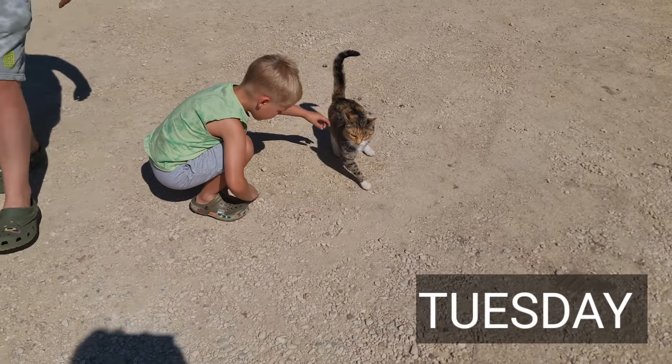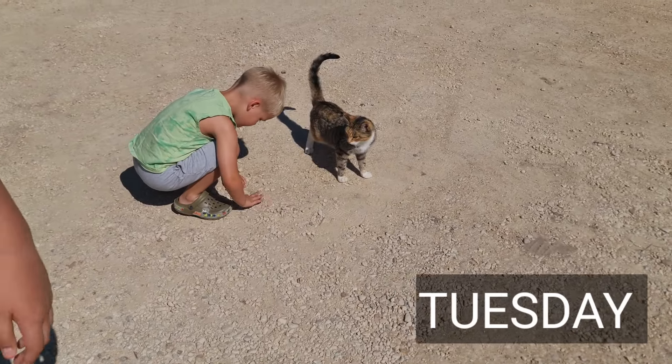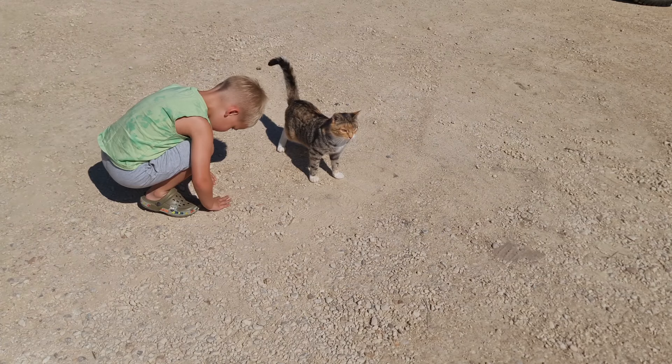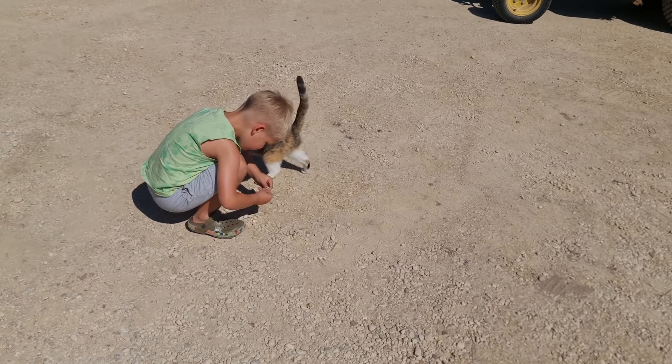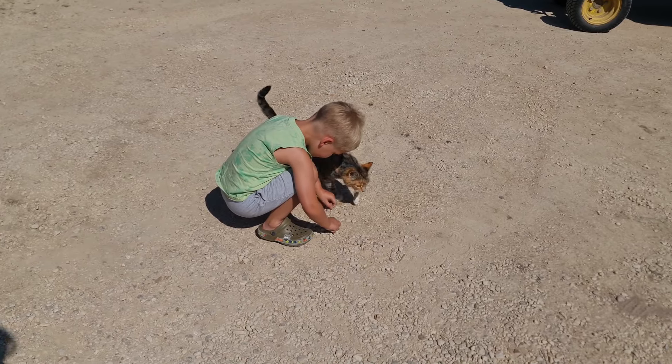Cammy! So Cammy was living behind the antique centre with her babies. She was a stray. So there's kittens in there? No, there's no kittens now. One kitten survived, the other kitten didn't, so they've got mum and kitten.